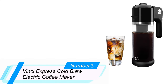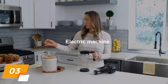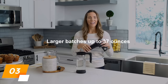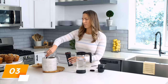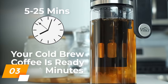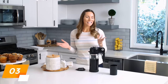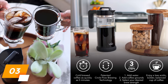Number 3: Vinci Express Cold Brew Electric Coffee Maker. If you are a high-volume coffee drinker, the Vinci Express Cold Brew Electric Coffee Maker can provide you with plenty of cold brew throughout the day. This electric cold brew machine is capable of producing up to 37 ounces of coffee at a time. It comes with 4 brew strength settings, and you can have your coffee ready in 5 minutes or 25 minutes depending on the brew setting you choose. It also features a large 1.1-liter glass container with a lid for storing in the fridge.